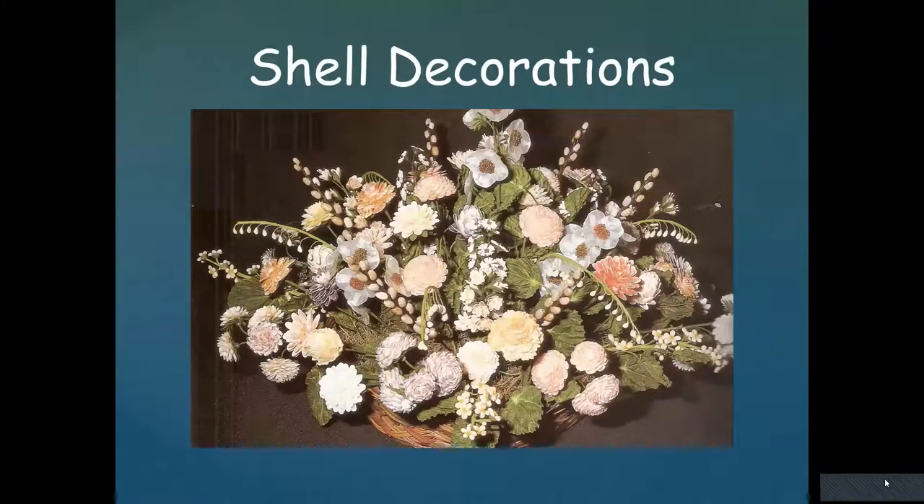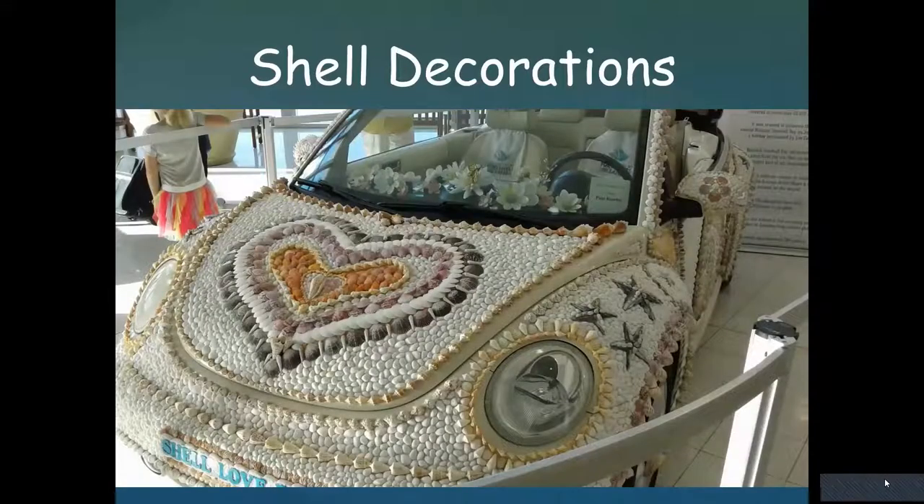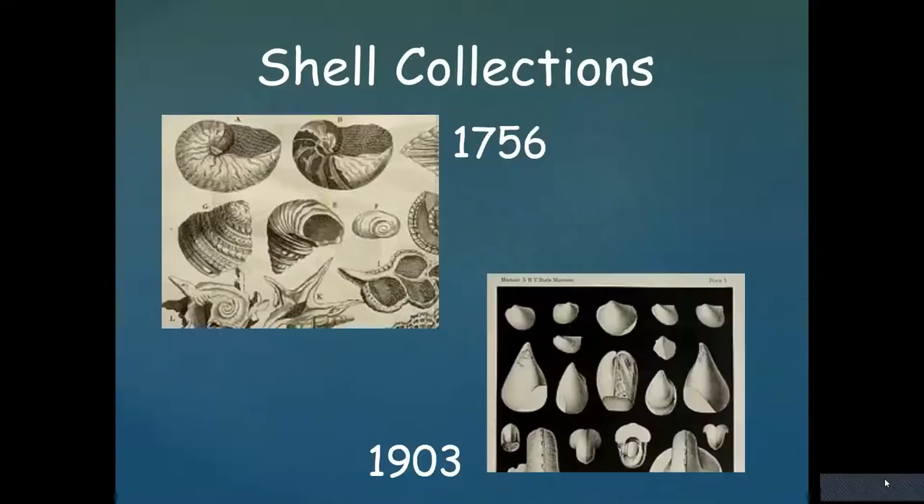People have used shells for decorations — this looks like a wonderful bouquet of flowers, but if you look closely it's all shells. This creative person used their shells to decorate their Volkswagen. People have been collecting shells for hundreds of years just as a hobby — they collect them, sort them, maybe trade them.